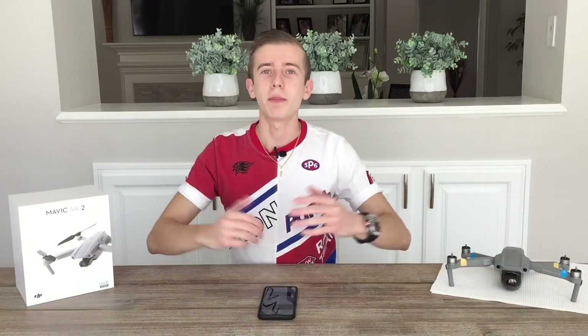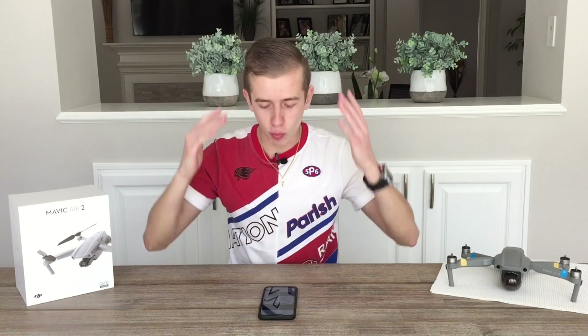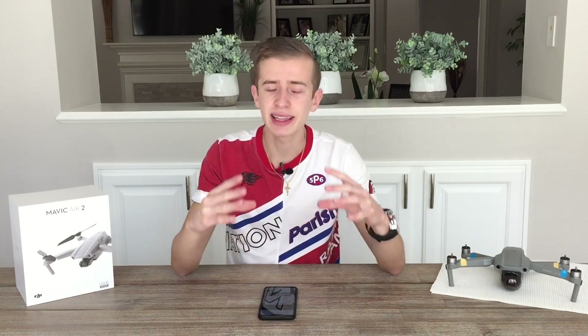Hi guys and welcome back to Drone in Motion, a channel where we do drone videos and cover the most relevant drone news. Today we're back with breaking news fresh out of the oven, and today it is all about the DJI Mavic 3.